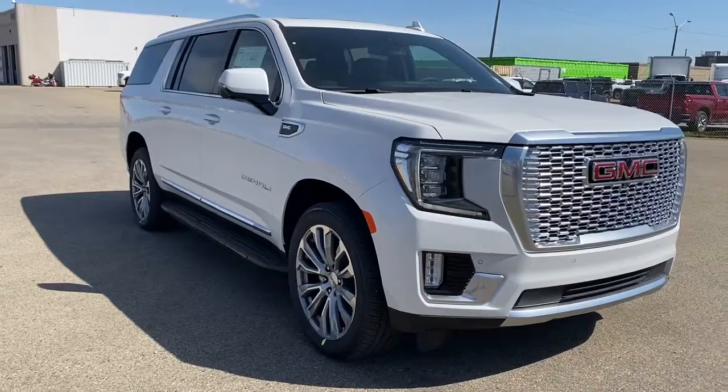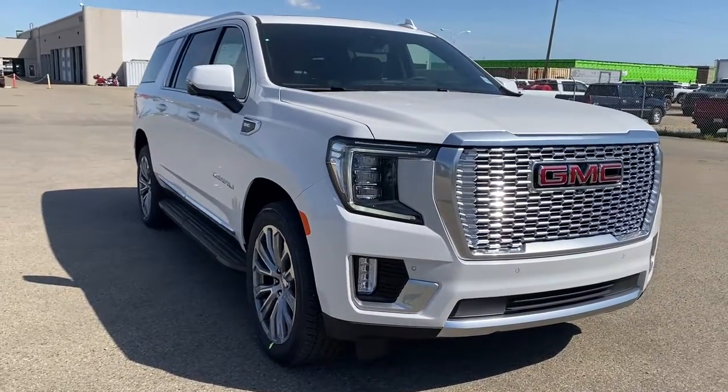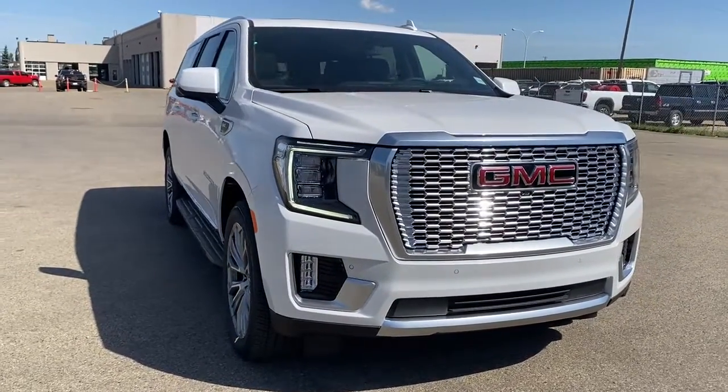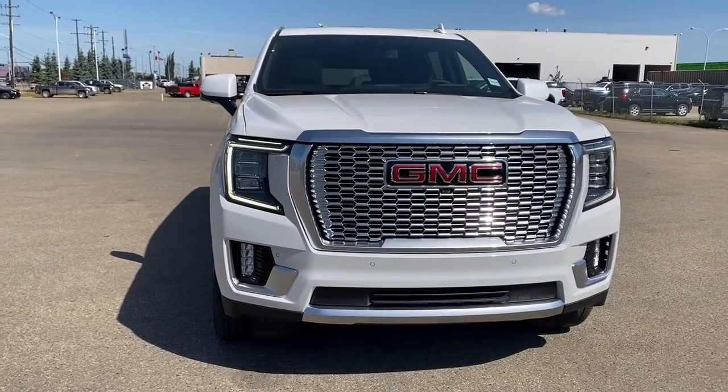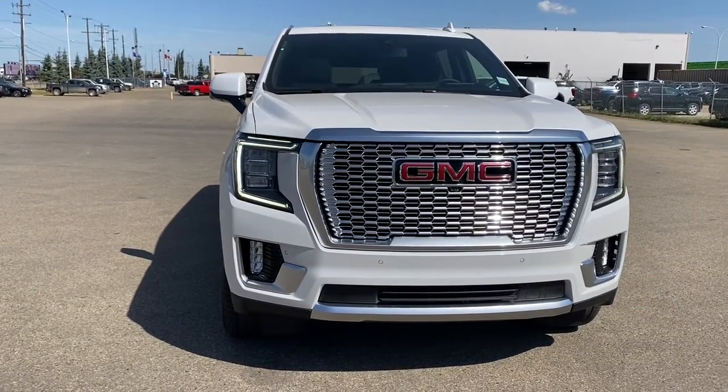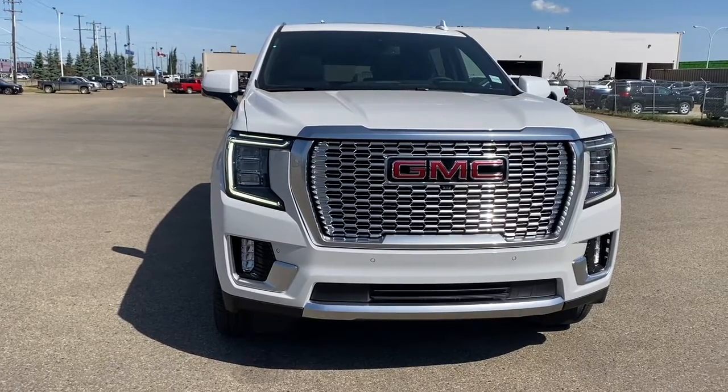So come take a look at the 2021 GMC Yukon XL Denali, or you can visit us online anytime, anywhere at westerngmcbuick.com.